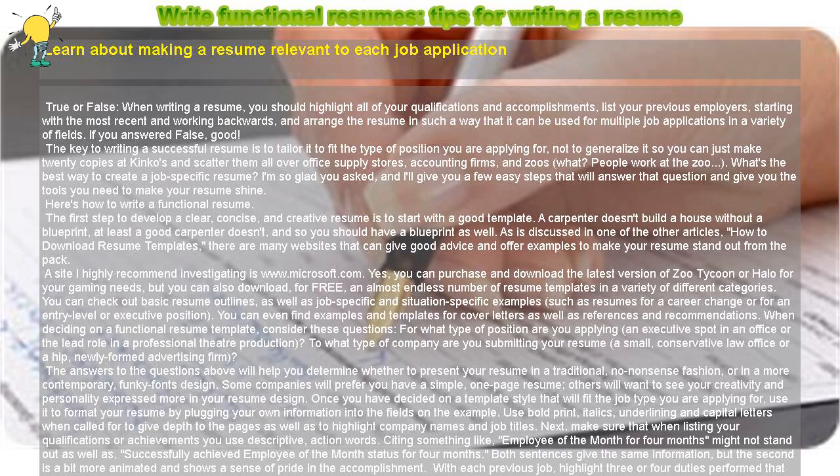If you answered False, good. The key to writing a successful resume is to tailor it to fit the type of position you are applying for, not to generalize it so you can just make 20 copies at Kinko's and scatter them all over office supply stores, accounting firms, and zoos. What? People work at the zoo.